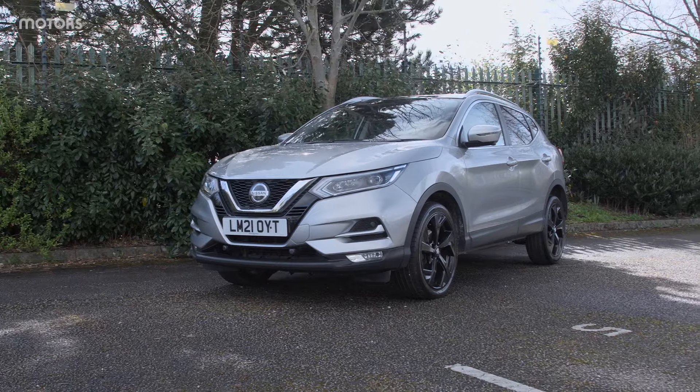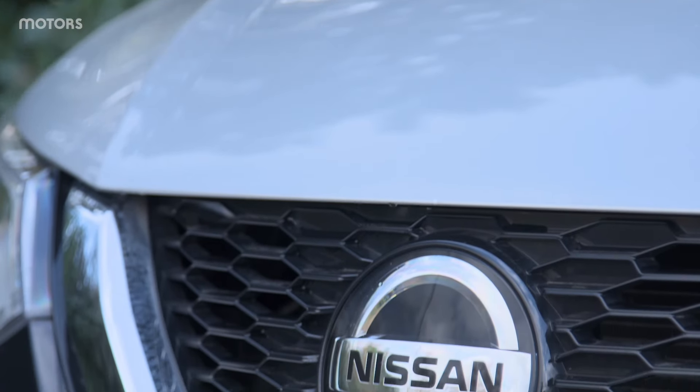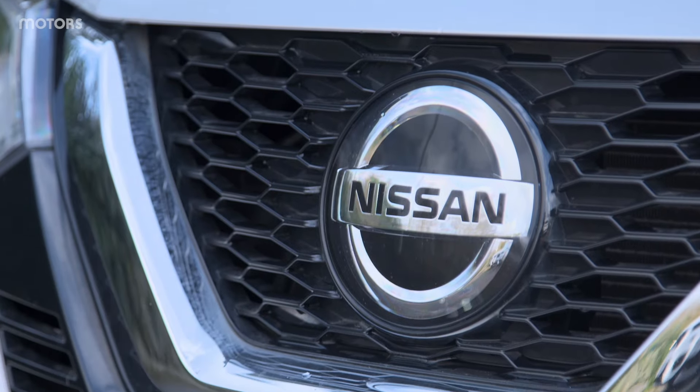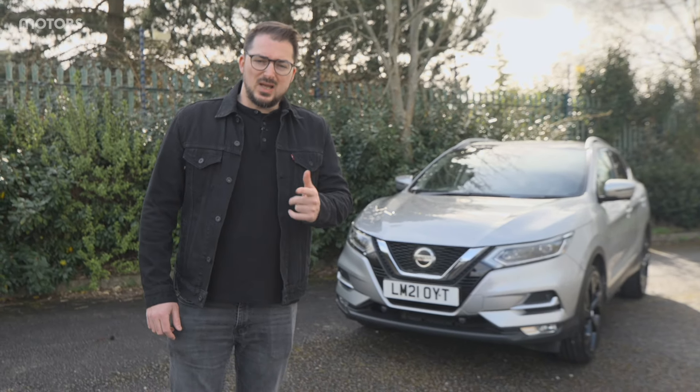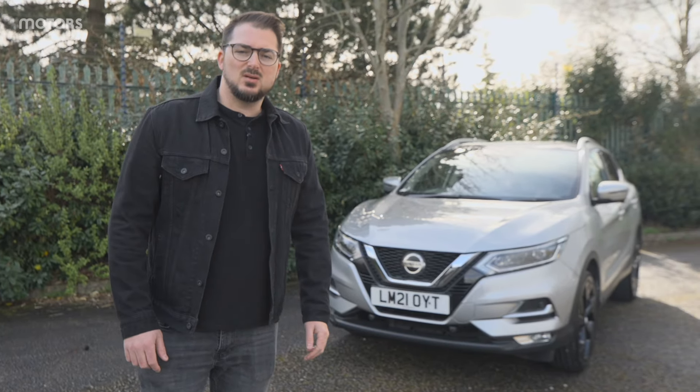If you are in the market for a family car that offers a bit more space and practicality than the hatchback, maybe has a raised driving height — kind of like an SUV but without the costs associated with an SUV — chances are you're looking at one of these: a Nissan Qashqai. It's impossible to drive down a British street without coming across one, and that is with good reason. Today we are going to look into everything you need to know about a used Nissan Qashqai.